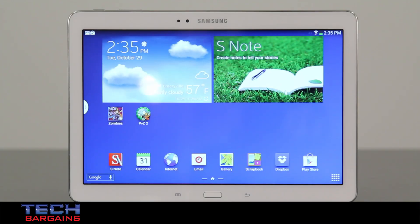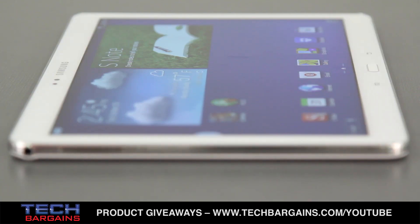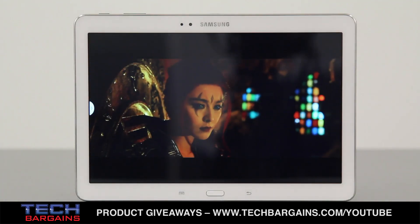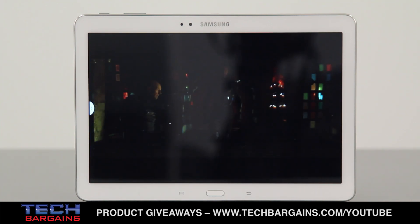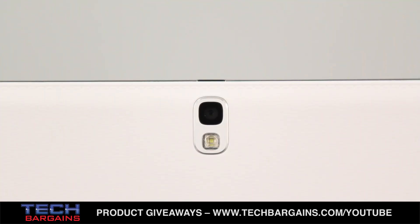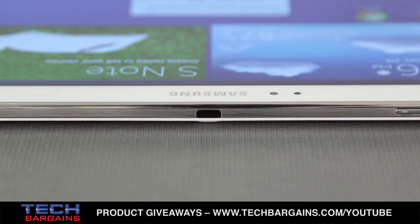The 2014 edition that we reviewed was powered by two quad-core processors, one running at 1.9 GHz and one running at 1.3 GHz. It came with 3 GB of RAM and packed 32 GB of storage. It also displayed content on a 10.1-inch WQXGA TFT LCD screen with a native resolution of 2560x1600. The device also packed an S-Pen stylus, rear-facing 8-megapixel camera and front-facing 2-megapixel camera, as well as GPS and GLONASS support and an IR controller.